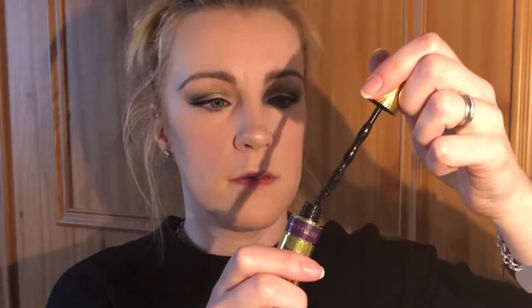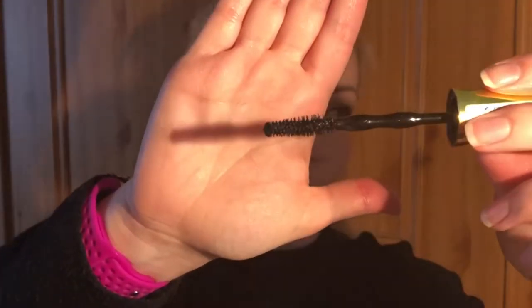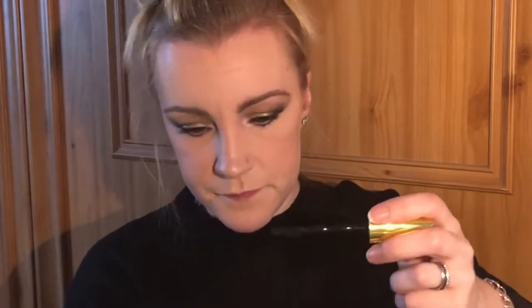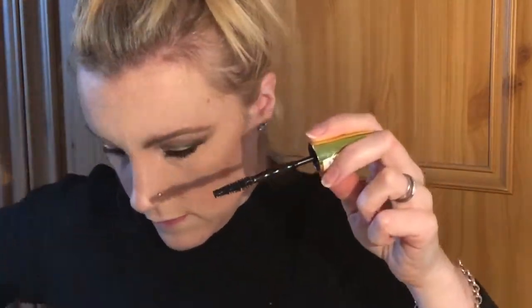Next I'm going to use the mascara — the Maybelline Colossal Big Shot Volume Express. They're definitely making my lashes look nice and long. I know they're still not majorly long, but that's just what I was born with!